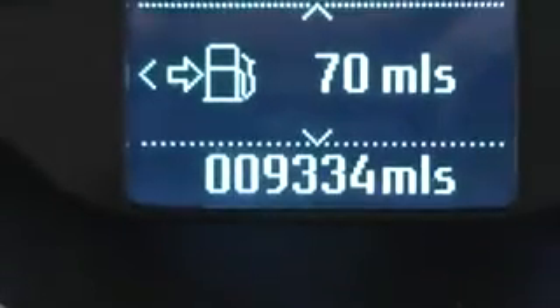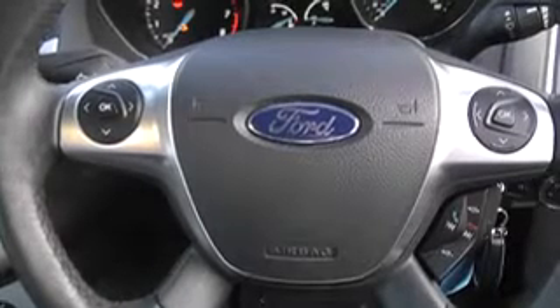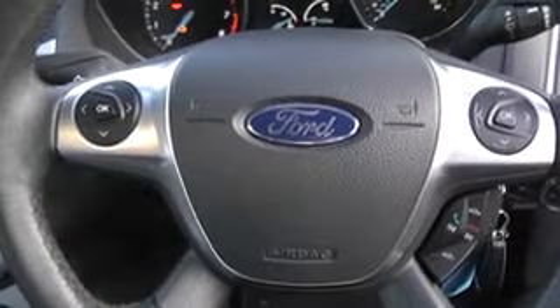The current mileage on this vehicle is 9,334. This vehicle is available on our website. You can reserve online to receive additional discounts and Wessex guarantees to provide the best deal on finance.